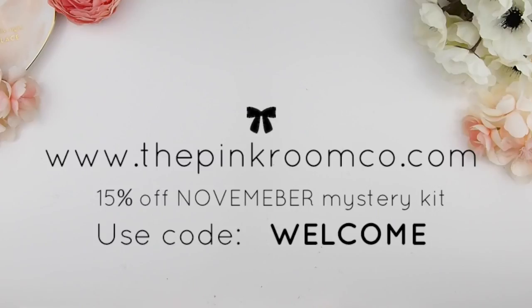That 15% discount is only on the website — if you use the code WELCOME at checkout. If you decide to purchase the November mystery kit through Etsy it's still the same price, no discount applied there. The link to the new website will be in the description box down below.